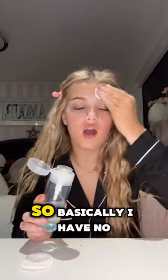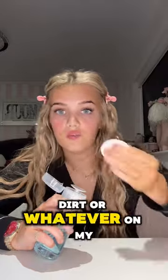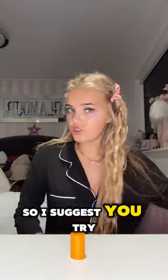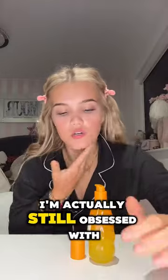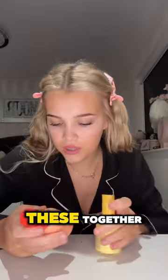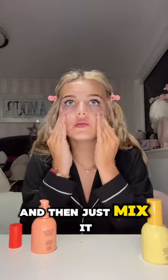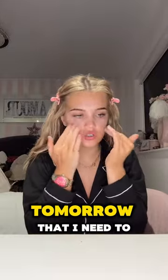I'm just going to do some micellar water on my face just in case there's any dirt. This hairstyle has lasted me so long — I did it Saturday morning, went to London Saturday and Sunday through rain and wind, and it just didn't fall out. I suggest trying this hairstyle if you have long hair. I'm still obsessed with this toner — it smells so good and makes my skin so glowy. I'm going to mix both serums together — the Bubble blemish serum and the tone and texture serum — just two pumps on my cheeks and mix it all in.